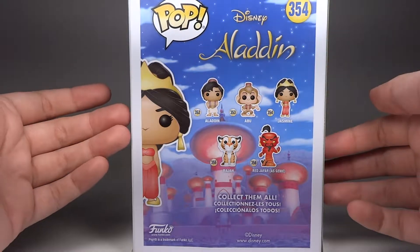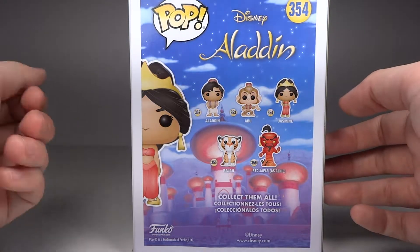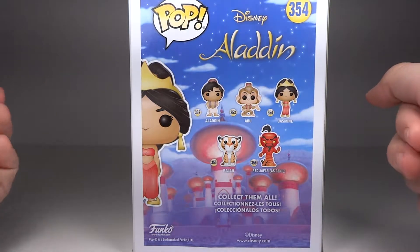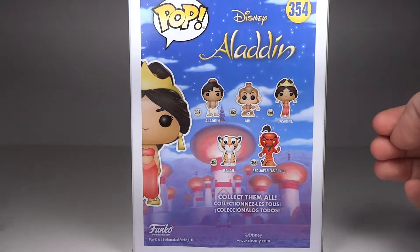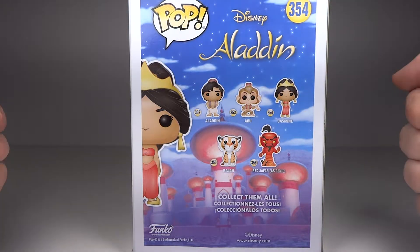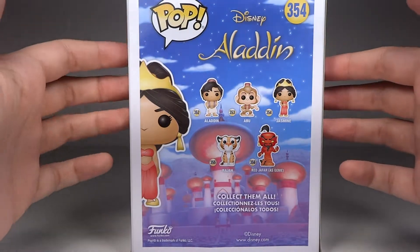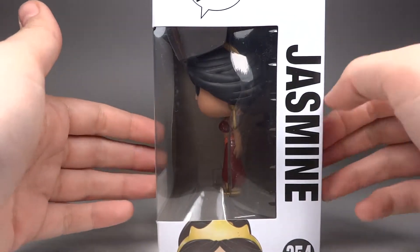On the back we have the rest of the wave, and a wonderful wave it is. I'm really excited about it because there is a Hot Topic exclusive Abu that is flocked. Jafar the red genie actually has the chase in this wave — he glows in the dark. And then I really just want Raja because it's very well done. Aladdin has a cool tidbit: he's actually holding a piece of bread behind him, so I would definitely suggest taking him out of the box for that.